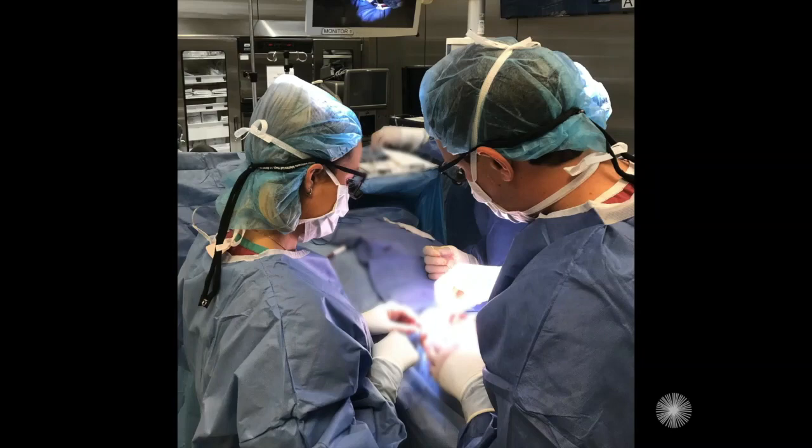A typical day for an oculoplastic surgeon might include a normal clinic day where we're seeing and evaluating patients who may need surgery. We're seeing our post-op patients and there's a handful of patients that we treat medically and see over time as well. The other bit of our time is spent in the operating room — these are generally full days in the OR, although sometimes you can break it up with a half day of clinic and a half day in the OR, depending on how big and challenging your cases are.